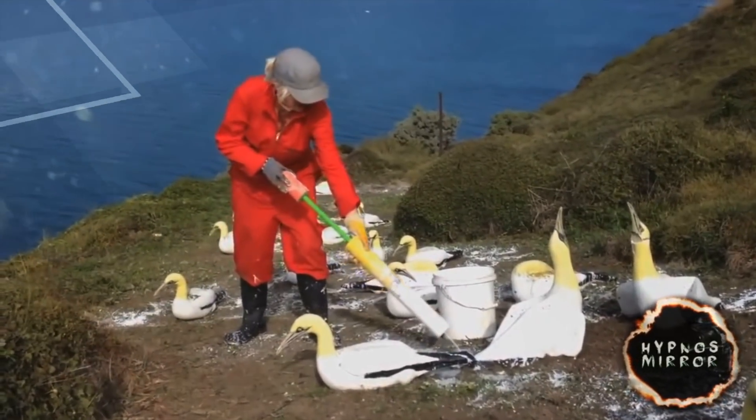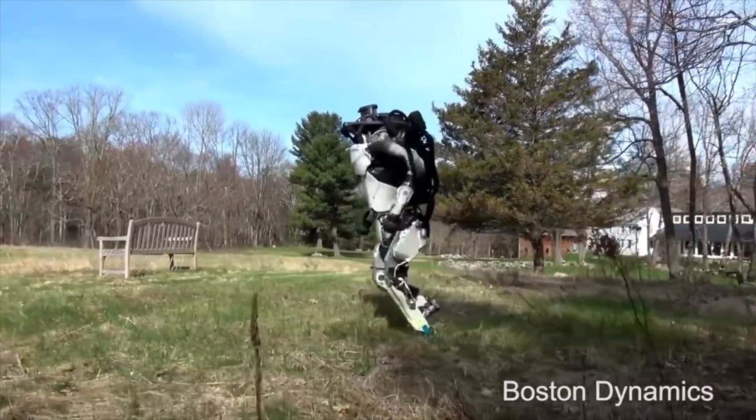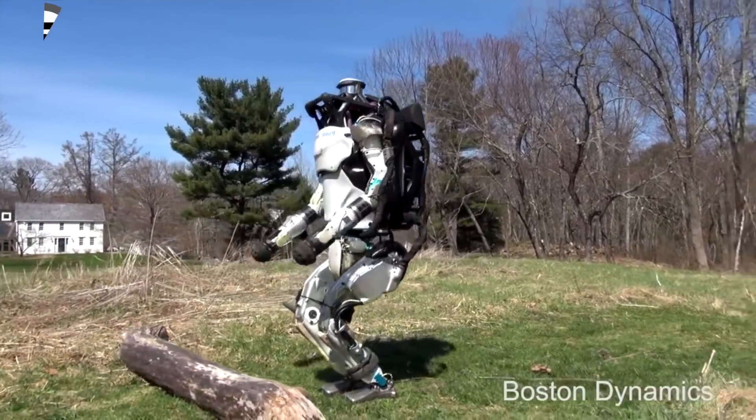Introduce yourself to Atlas, developed by Boston Dynamics. He's the world's first ever robot to jump.